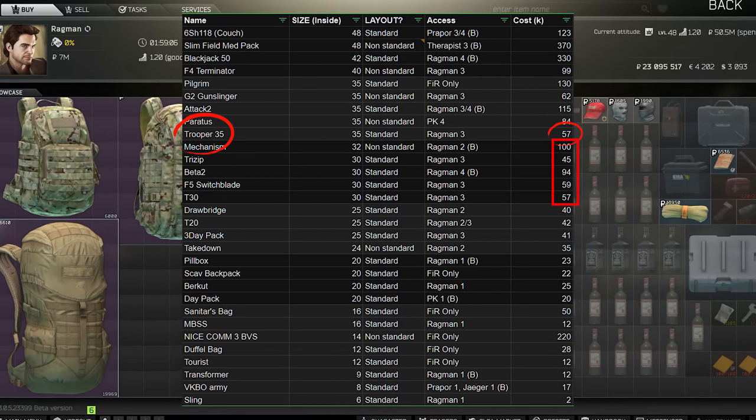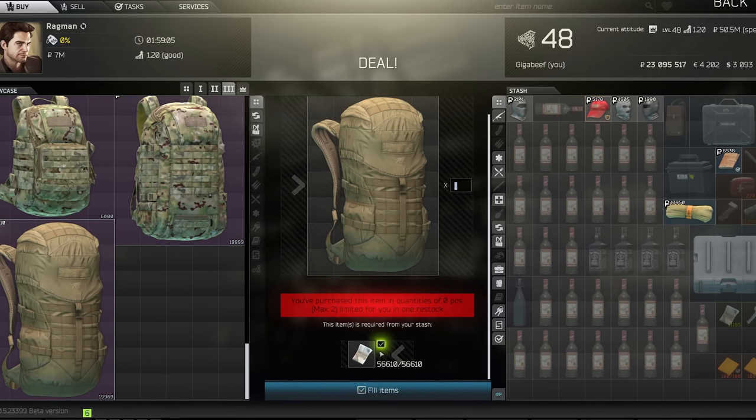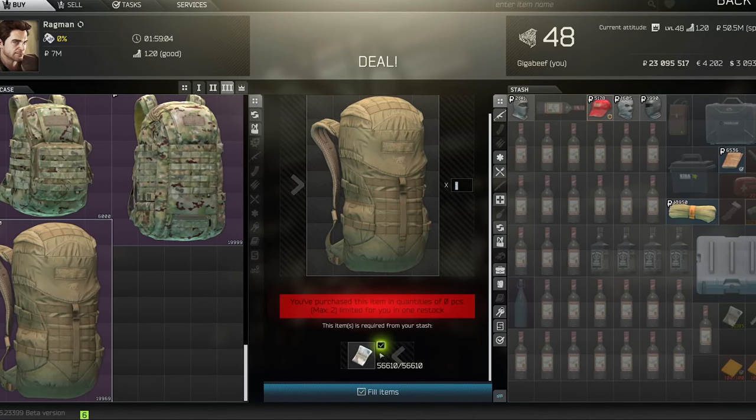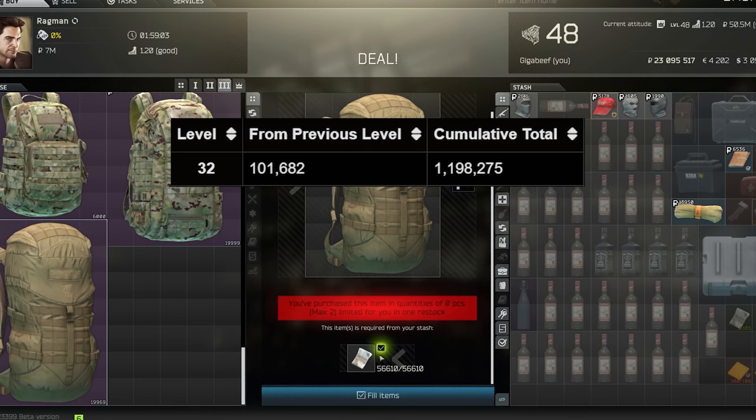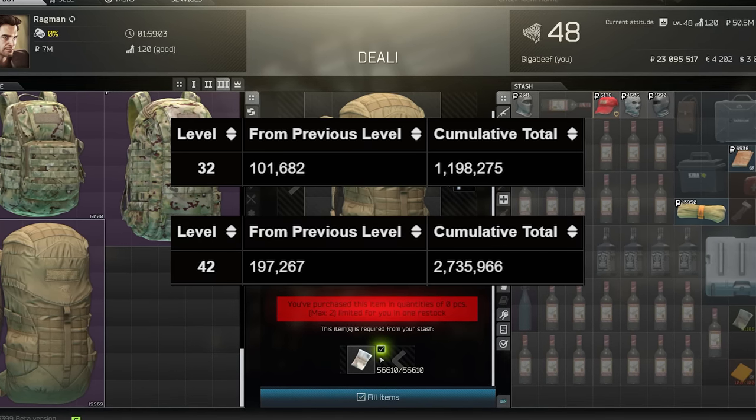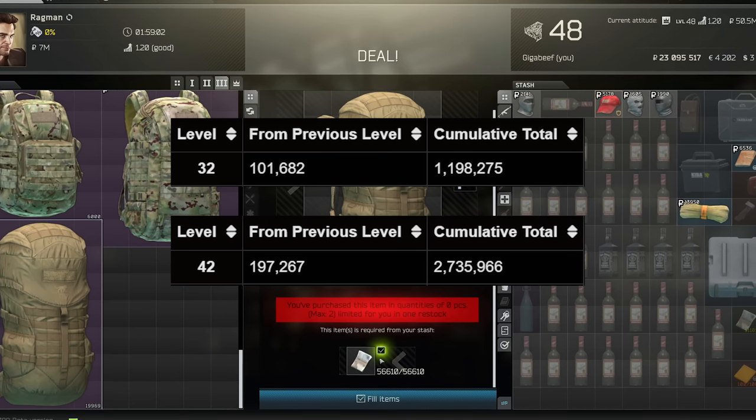What's more, it's readily available at Ragman 3, which with a minimum level of 32 is far easier than level 42 for loyalty level 4. It takes 1.2 million experience to get there, versus the 2.7 million for max traders, which is 2.5 times as much XP.